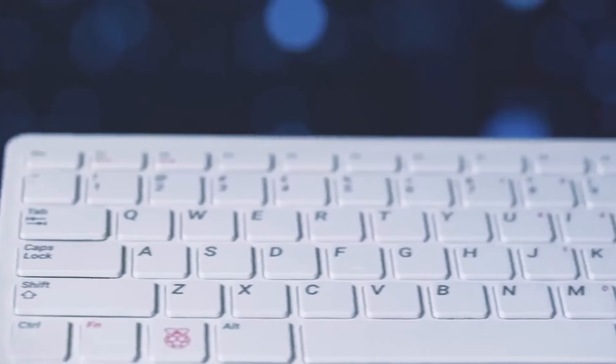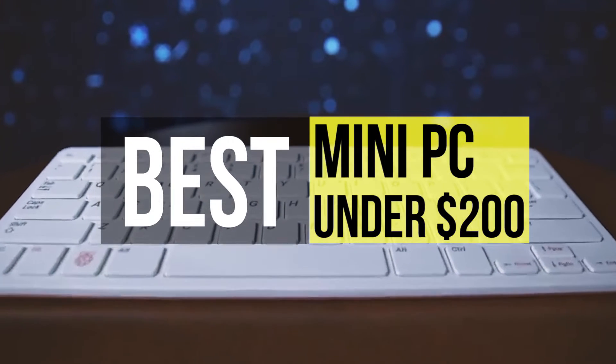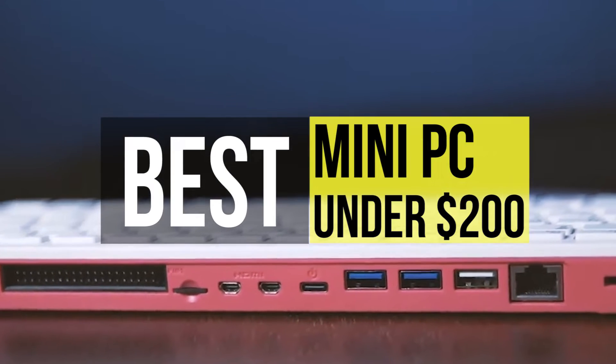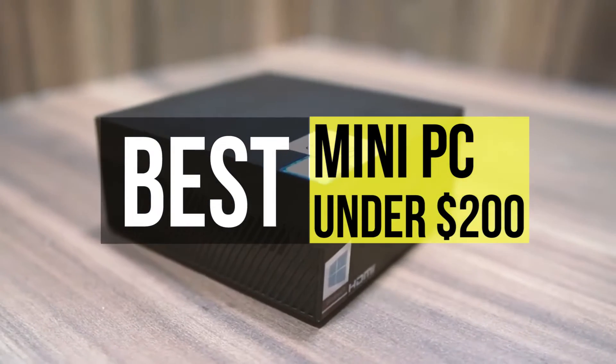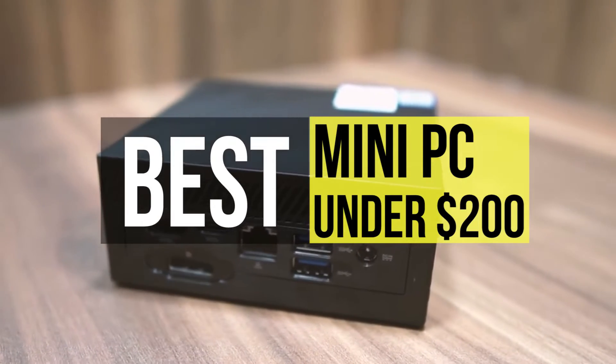A mini PC is a wise choice for powering something you want to be able to plug in and forget about. It is silent, unobtrusive, relatively cheap, and easily updatable over the network. This video lists the top six best mini PCs under $200 in 2021.